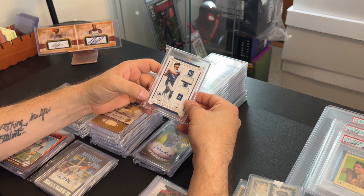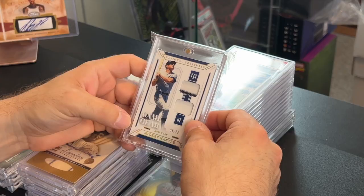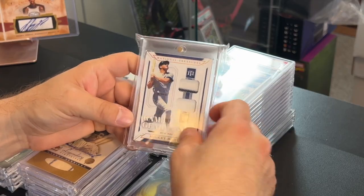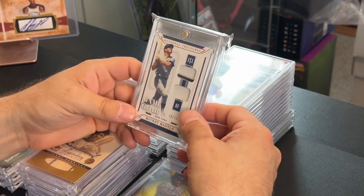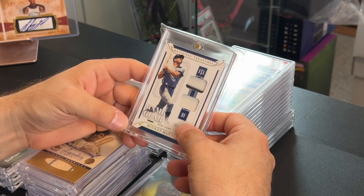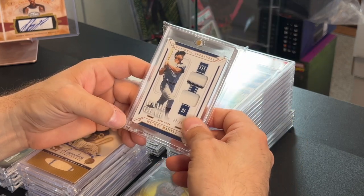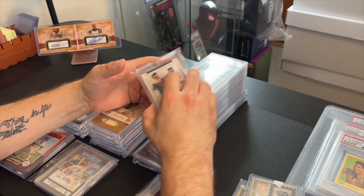I picked this up from one of my dealers — a Mickey Mantle National Treasures, numbered to 25, game gear with a little bit of a stripe, two-jersey card. I picked this up for 70 dollars. It goes for about 100 to 120, so if I sell it I'll probably sell it for 100 to 120 dollars. That's a pretty good pickup — thanks a lot for that.